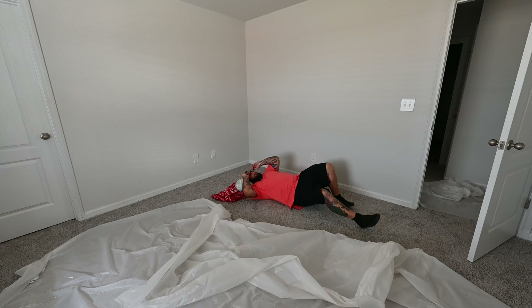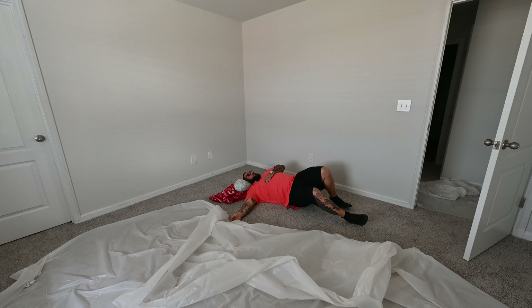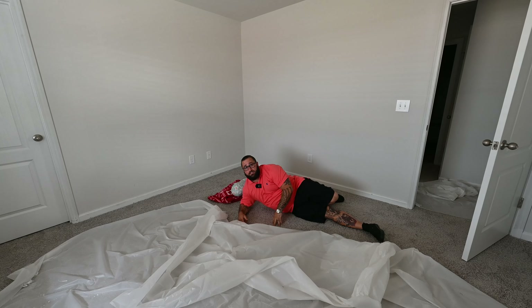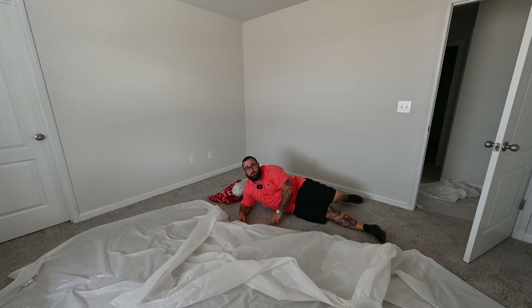Hey man, wake up. Sorry. Don't be like me. Don't get caught sleeping on this house. We're at 156 Lamborn. Let's take a look.